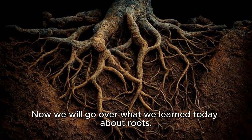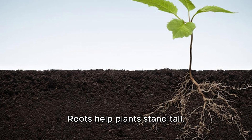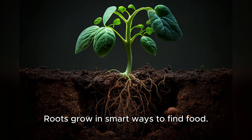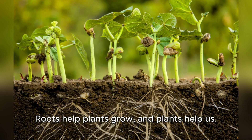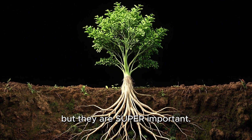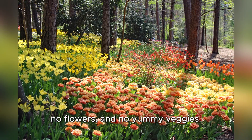Now let's go over what we learned today about roots. Roots help plants stand tall. Roots drink water and eat nutrients from the soil. Roots make friends and share with other plants. Roots grow in smart ways to find food. Roots help plants grow, and plants help us. So roots may be hidden, but they are super important. Without them, there would be no trees, no flowers, and no yummy veggies.